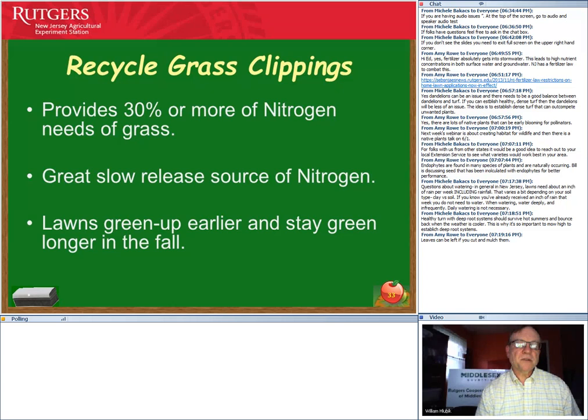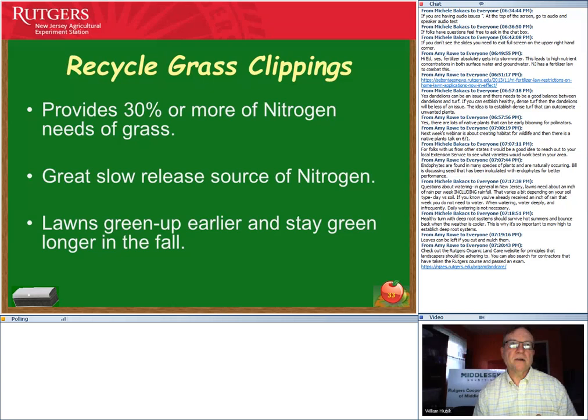Recycling grass clippings by putting them back onto the lawn can provide 30 to 50 percent of nitrogen needs — with fine fescue, it can provide 50 percent or more. If you're growing fine fescue with clover and recycling clippings, you may not need any additional fertilizer at all. Research by Joe Heckman at Rutgers over a five-year period showed that regardless of fertilizer regime, recycling grass clippings resulted in much healthier turf grass, less problems, earlier spring green-up, and longer green color into the fall.